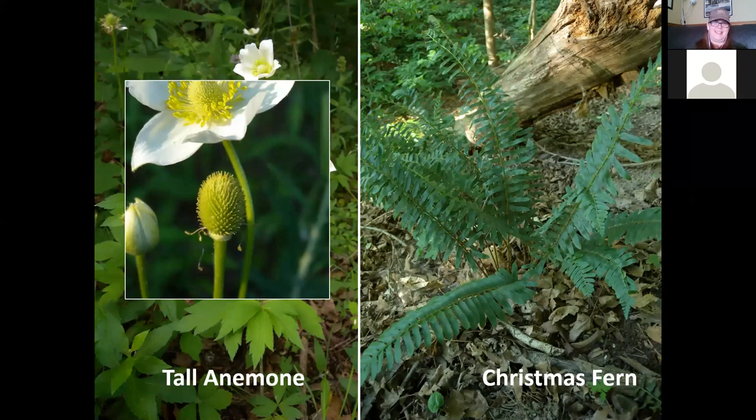Christmas fern is not a flowering plant — it actually produces spores. It has glossy fronds with 20 to 40 leaflets. The spores are produced underneath the fronds near the tip of the leaves. I included it because it's part of the woods — it's beautiful and it gets its name because it stays green all through Christmas time.